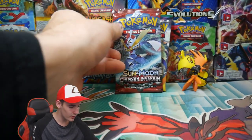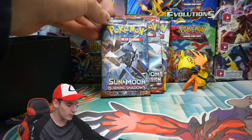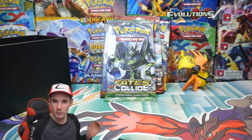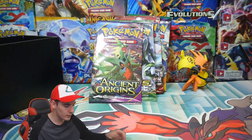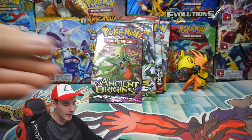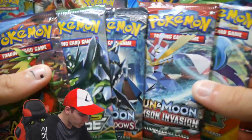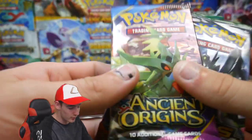Next pack is a Crimson Invasion, the brand new set. Next pack we have a Burning Shadows. Next pack after that, we have a Fates Collide — Umbreon hunting, I'm so excited! And then the last pack, we have an Ancient Origins. So we have five very different packs — none are the same, which is great.